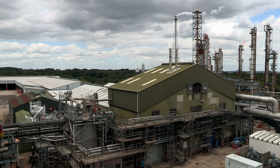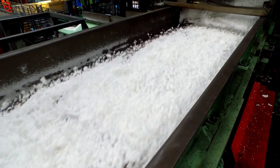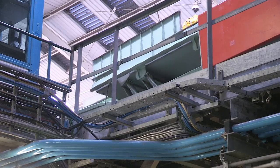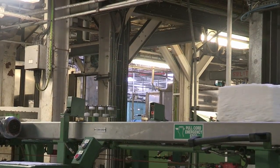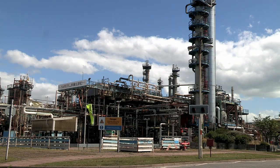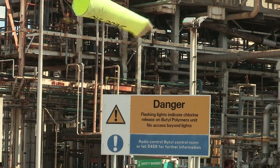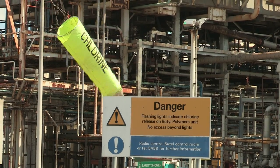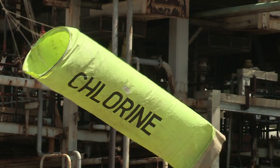Butyl rubber comprises co-poly and finishing. These plants utilise various streams from the refinery to create butyl rubber. With the addition of halogens, this rubber is then used in the manufacturing of vehicle tyres and within the pharmaceutical industry. Butyl rubber has a number of hazards, primarily the halogens — chlorine and bromine — used in the process of manufacturing halogenated butyl rubber. These chemicals are extremely hazardous and pose a serious threat to health in the event of even a very small release.